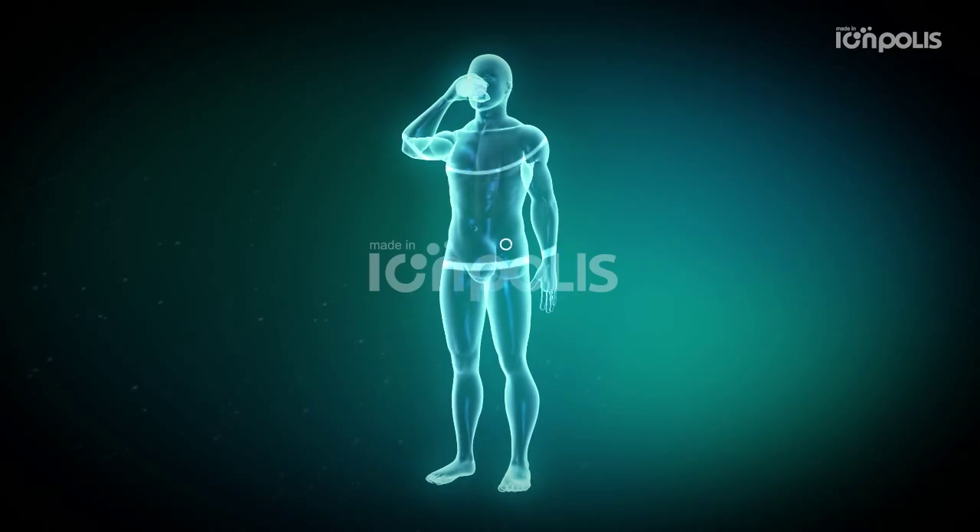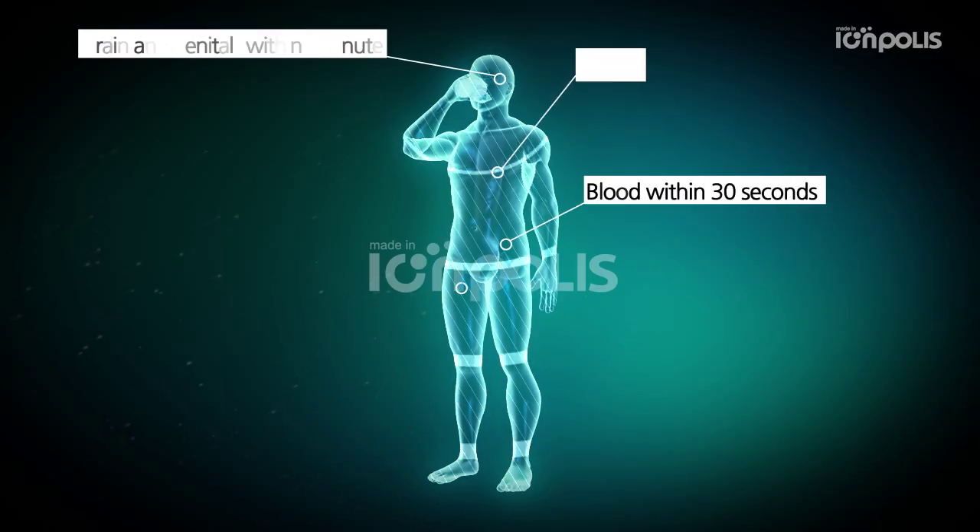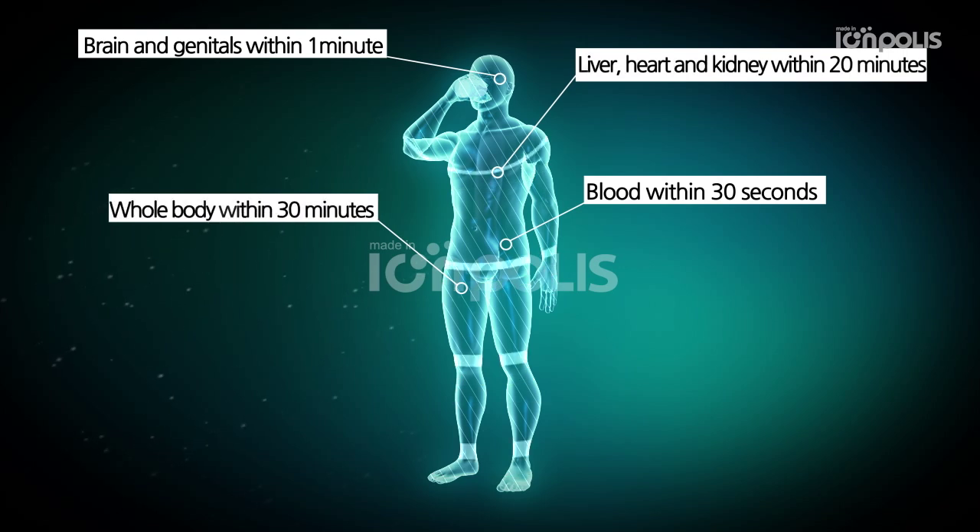Hydrogen water is absorbed in blood within 30 seconds. The brain and genitals within 1 minute. Skin within 10 minutes. Liver, heart and kidneys within 20 minutes. The whole body within 30 minutes.